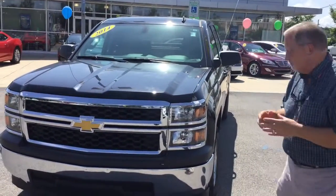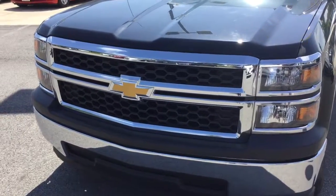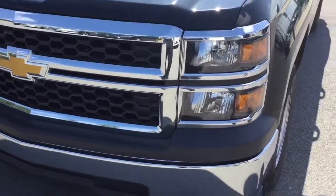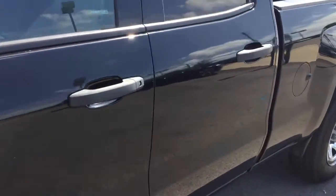Come a little closer and I'll show you what you're going to get. You've got the painted honeycomb grille in the front, of course the iconic Chevy bowtie there. Lights, tires, wheels are in great shape. Paint and body on this is in excellent condition.